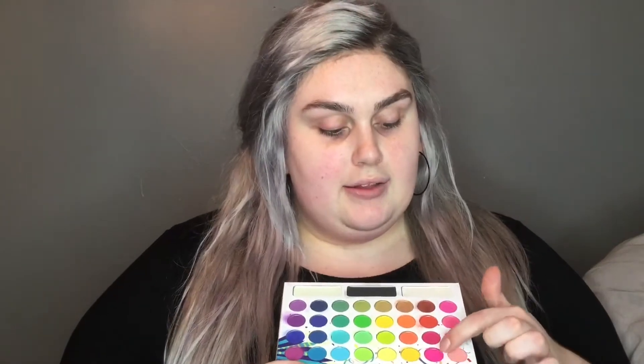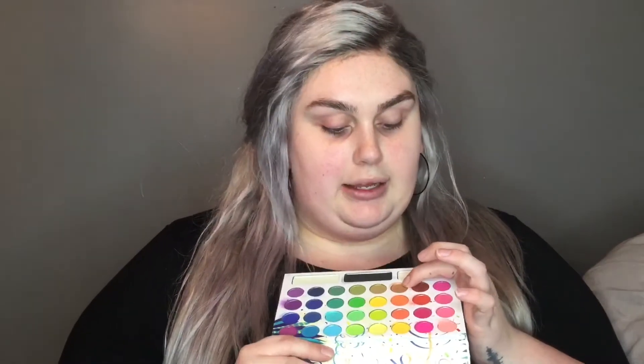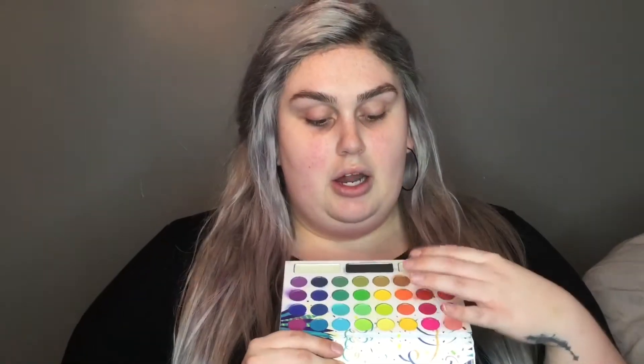I'm doing the BH Cosmetics Take Me Back to Brazil 35 color press pigment palette eyeshadow for 10 looks, one palette. There's a lot of colors in here so I'm just gonna run down them quickly. The pinks are okay, the second row is okay, this row is okay. This is my favorite color in the palette - this little bronze color down here - so that tells you how good the palette's gonna be.